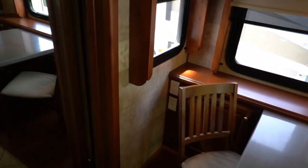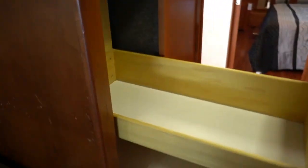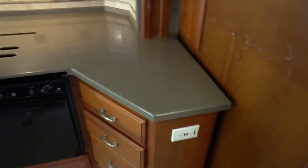Triple ducted roof airs — I keep forgetting this is the 42 not the 40. You've got a 14 cubic foot Dometic RV refrigerator freezer. Some really nice innovations. Slide out pantry. Down here it's just your breakers and fuses, which is good to know.